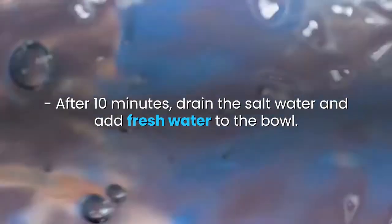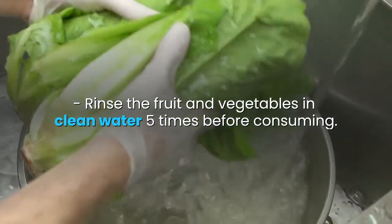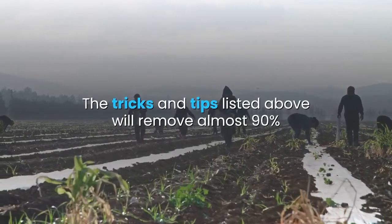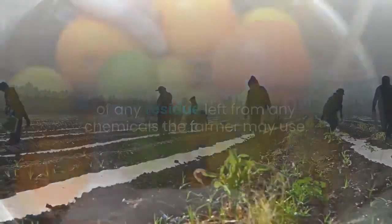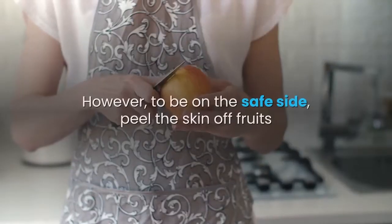The tricks and tips listed above will remove almost 90% of any residue left from any chemicals the farmer may use. They allow you to clean your fruit and vegetables at home. However, to be on the safe side, peel the skin off fruits and vegetables that have deep ridges on the skin, as these are locations where chemicals cling on and linger.